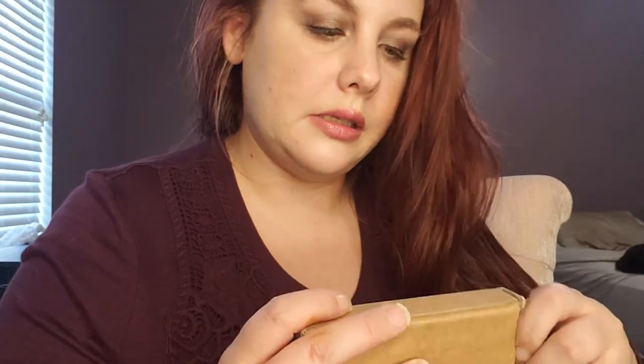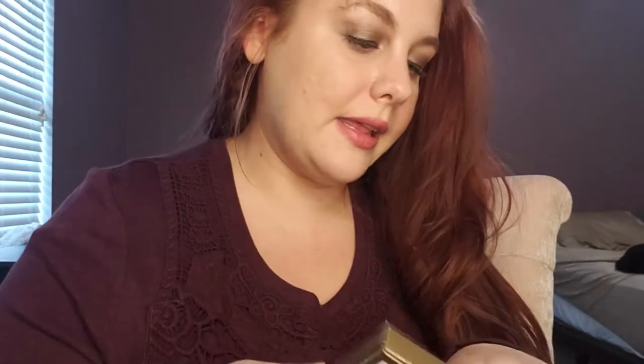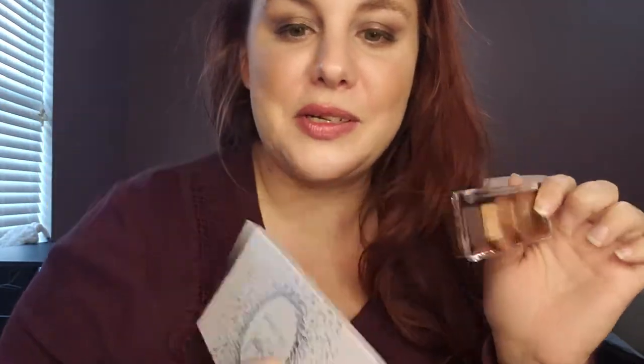I got the Mini Star palette by Natasha Denona. I wasn't about to spend $100, so I got the mini. On camera, it is so small — compared to like the Jaclyn Hill vault, this is tiny, which is kind of why it's only $25.